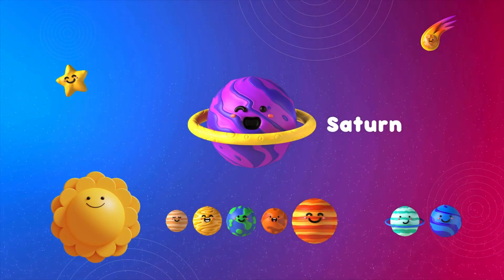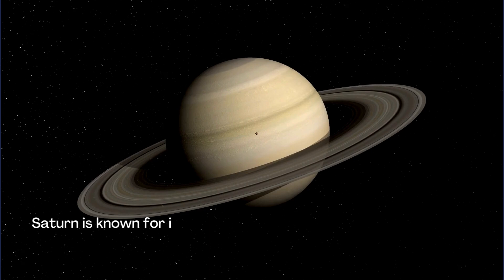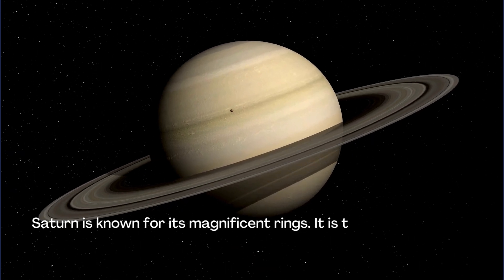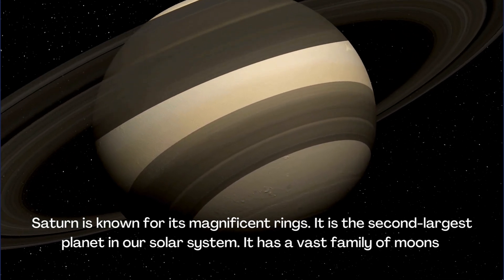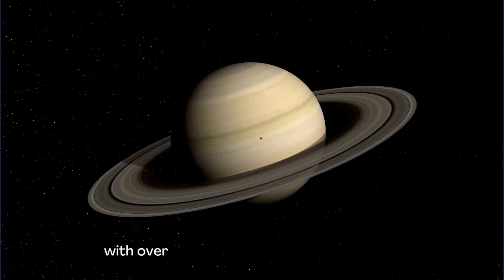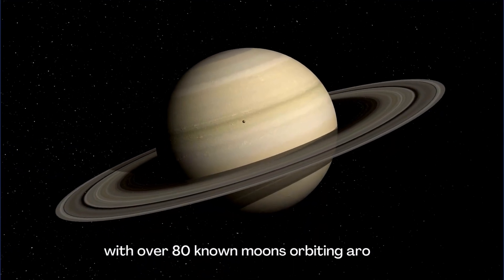Saturn is known for its magnificent rings. It is the second largest planet in our solar system. It has a vast family of moons, with over 80 known moons orbiting around it.